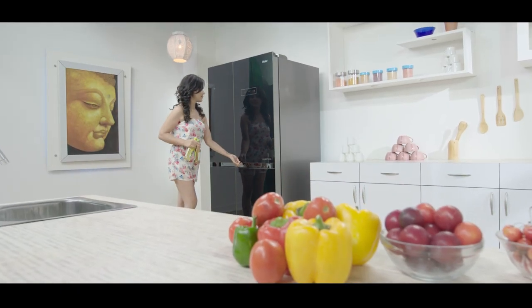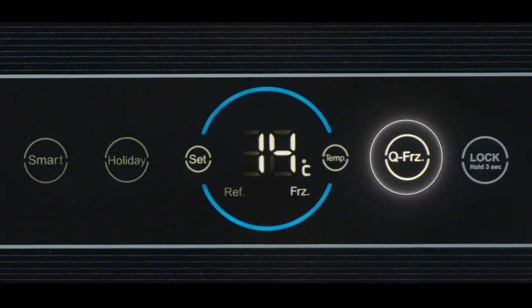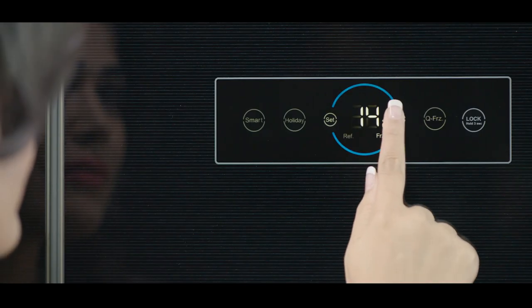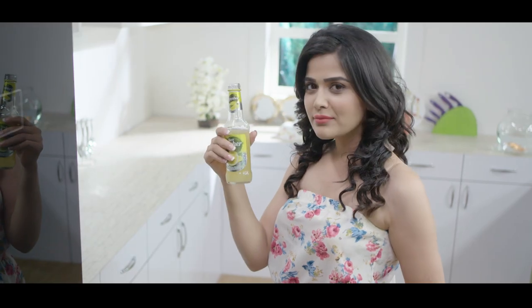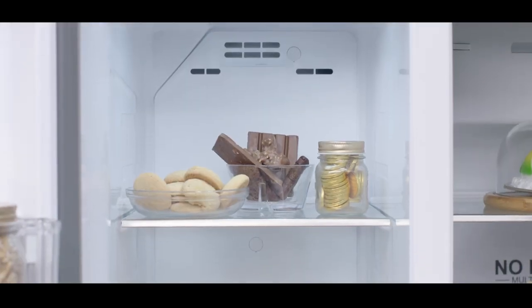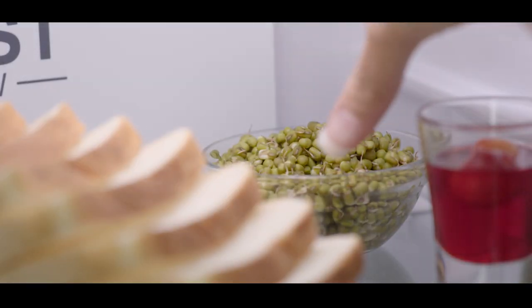Forget about worrying how to quickly chill your products — the quick freeze function does exactly that at just the touch of a button. Now you can start planning the unplanned parties! The top LEDs brilliantly illuminate every corner of the fridge compartment, ensuring about 30% less food wastage that usually ends up in trash due to poor visibility.